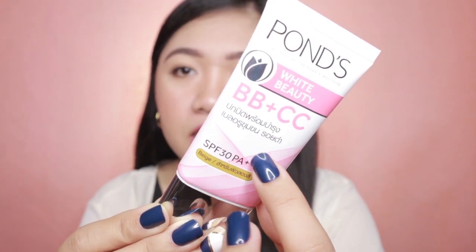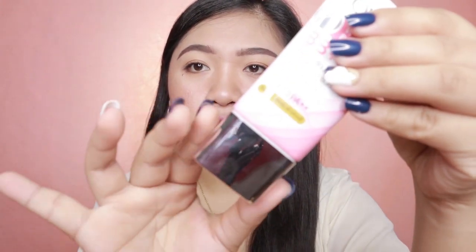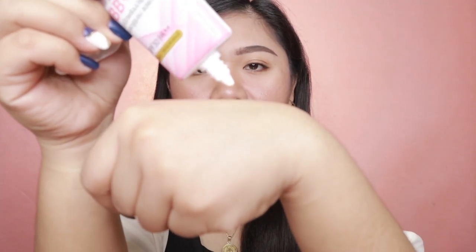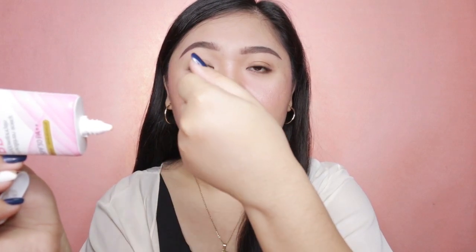Makikita nyo dito is PONZ White Beauty BB Plus CC. Parang meron ditong sulit na galing Thailand. Tapos makikita nyo dito is twist cap — i-squeeze out mo lang yung product and then pwede mo na siyang ilagay sa likod ng hand mo. So this product has 25 grams. Claims ng product nito is the BB Cream helps cover dark spots, acne marks, sunspots, and dullness. Tapos the CC Cream is lightweight and it helps naturally brighten and even out skin tone. Meron din siyang SPF 30 PA++.